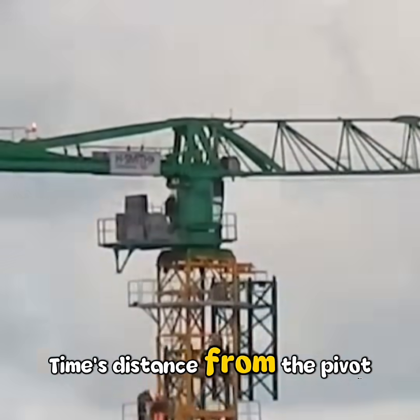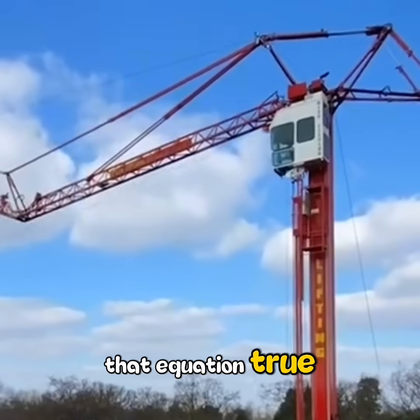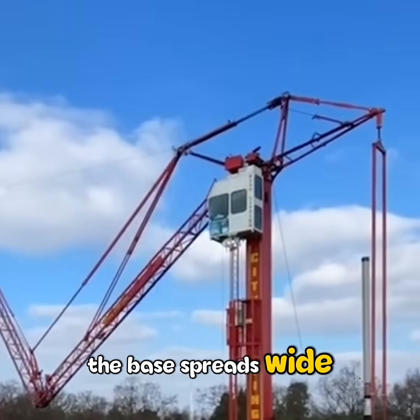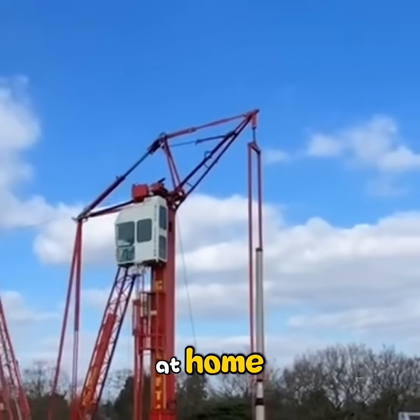Torque is force times distance from the pivot, and every lift must keep that equation true. The base spreads wide, anchored in concrete deep in the ground, balanced on outriggers that hold the load steady.